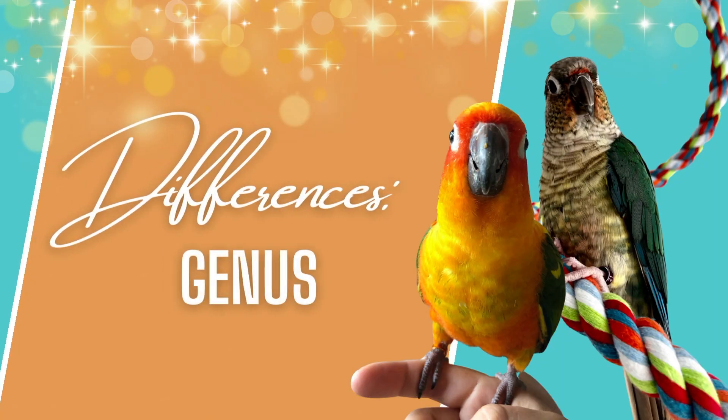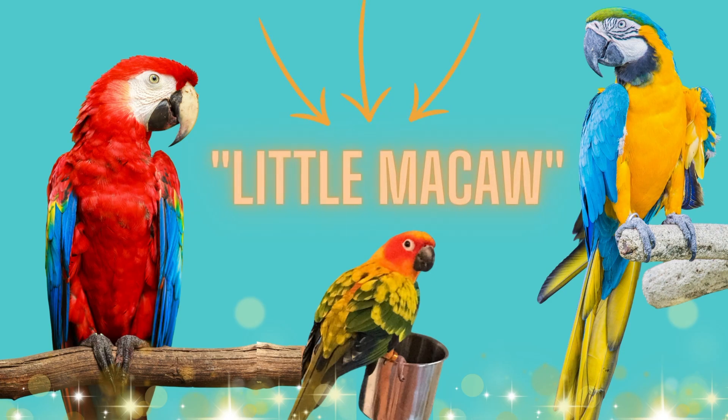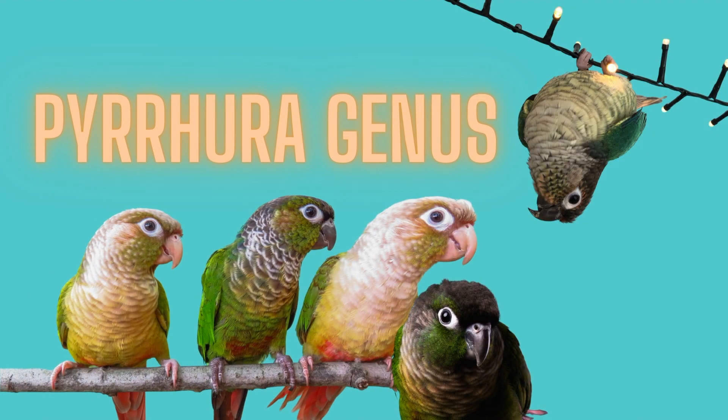The next difference between sun and green cheek conures is genus. Sun conures belong to the Aratinga genus, and green cheek conures belong to the genus Pyrura. Aratinga means 'little macaw' in Latin, so if you're looking for a macaw without the size and expense, this is the bird to get. Sun conures, jenday conures, and gold-capped conures are loud as well as very attractive in their colors. The Pyrura family of conures are smaller, predominantly green, and soft compared to their larger conure cousins.